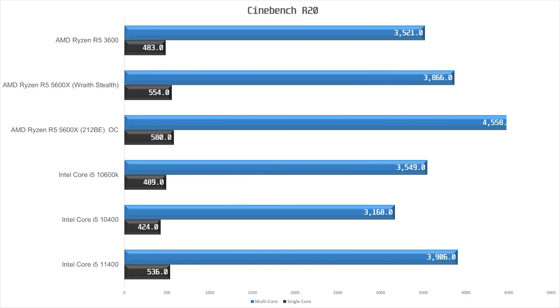We start off with Cinebench R20. Here the 11400 scored an impressive 3906 multicore score and 536 single-core score. This is 10% faster than the stock 10600K and even edges out the stock 5600X for the multicore score. This has to do with the stock cooler for the 5600X — the slab of aluminum that is the Wraith Stealth — it's not enough to keep up the clocks during an all-core load on the 5600X. But with a 212 Black Edition and PBO and auto-OC, the 5600X is beating out the 11400, but out-of-box performance is pretty similar for the two.